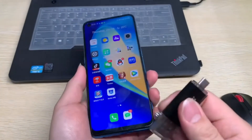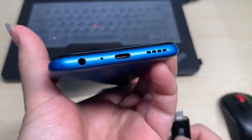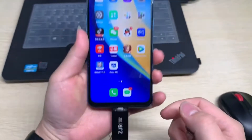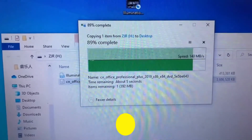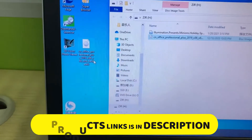USB memory sticks should also offer fast data transfer speeds so you can quickly move large files to and from various PCs and devices. The best USB drives will offer plenty of storage space despite their small size, and be durable enough to survive the perils of transport, so your drive won't fail you at the last minute.